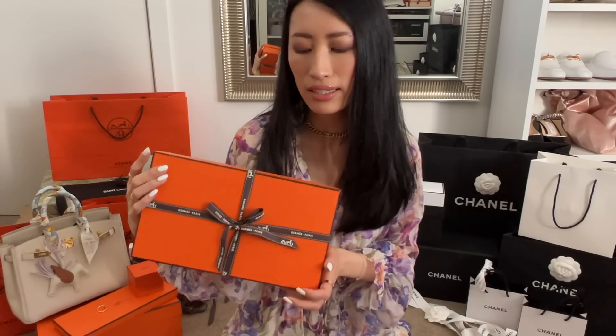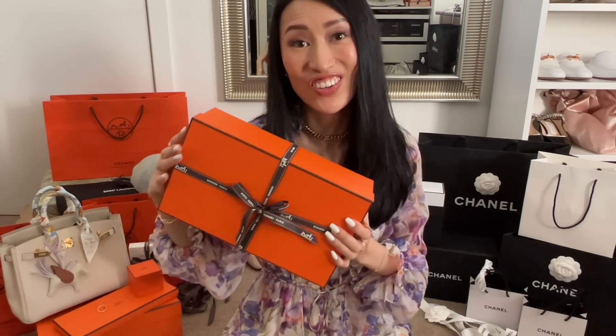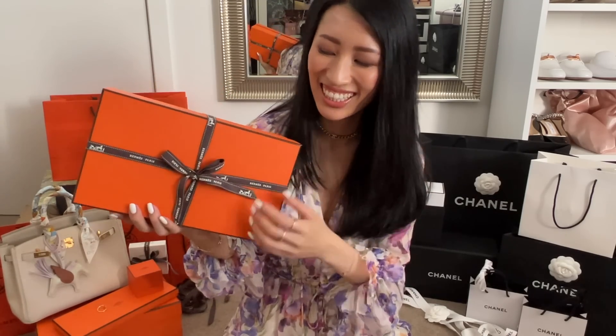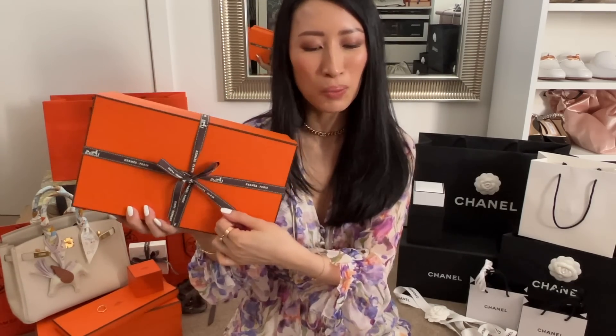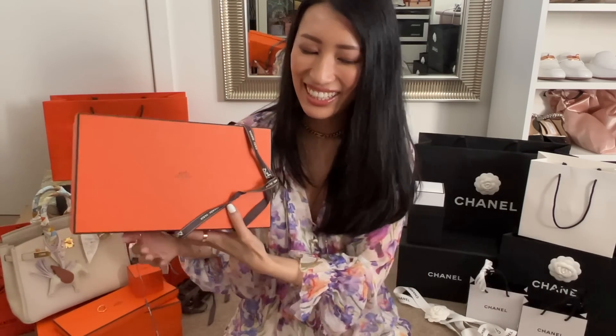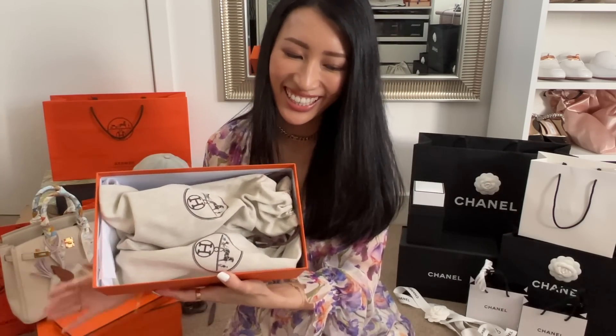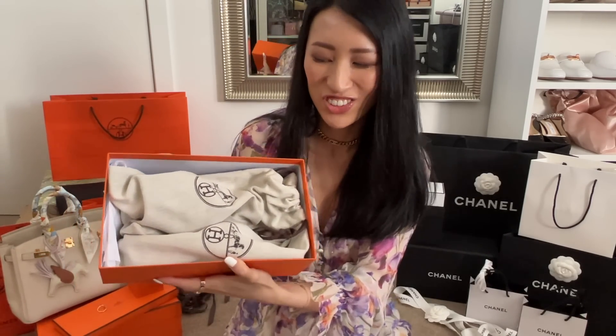I did request these — I don't own anything in this style and also not in this material. Can you guess what's in the box? You can probably tell by the size of the box.